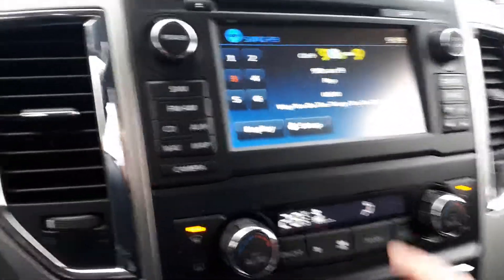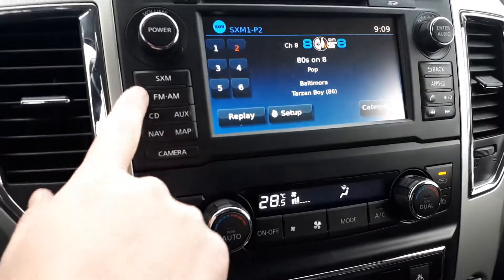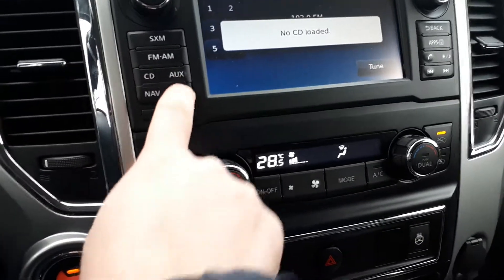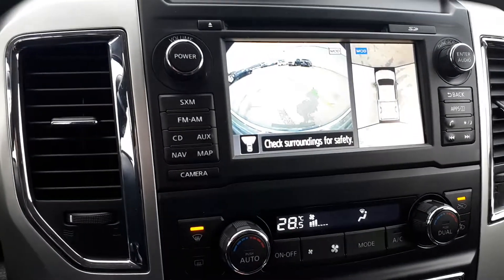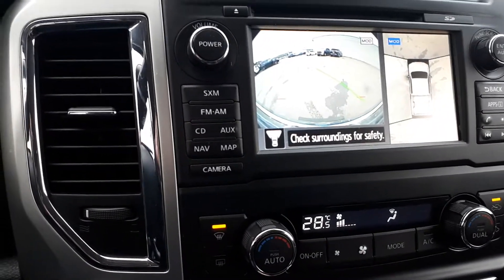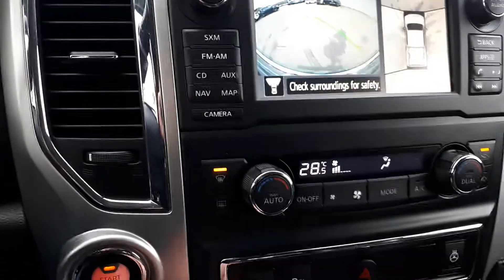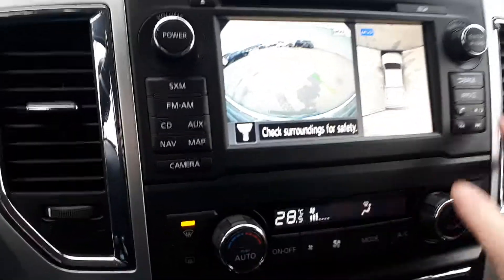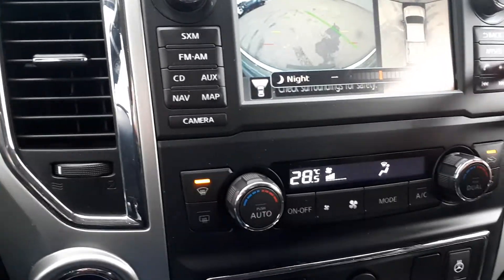As you can see, there's a nice big touch screen. We have Sirius Ready radio, CD, navigation, and a forward-facing front camera — so when you're parking and can't tell how much room you have in front of you, this will show you. We also have a backup camera, Bluetooth buttons here as well, and this is also a dimmer for your screen.